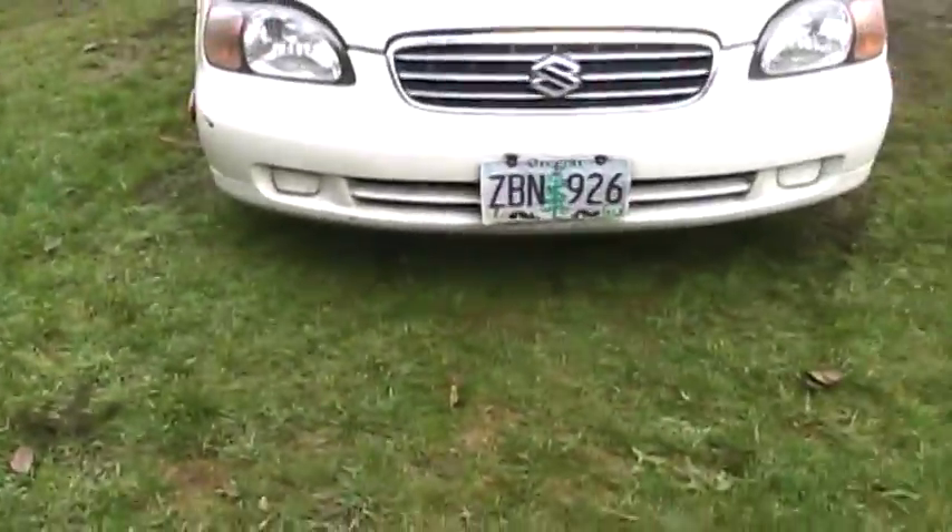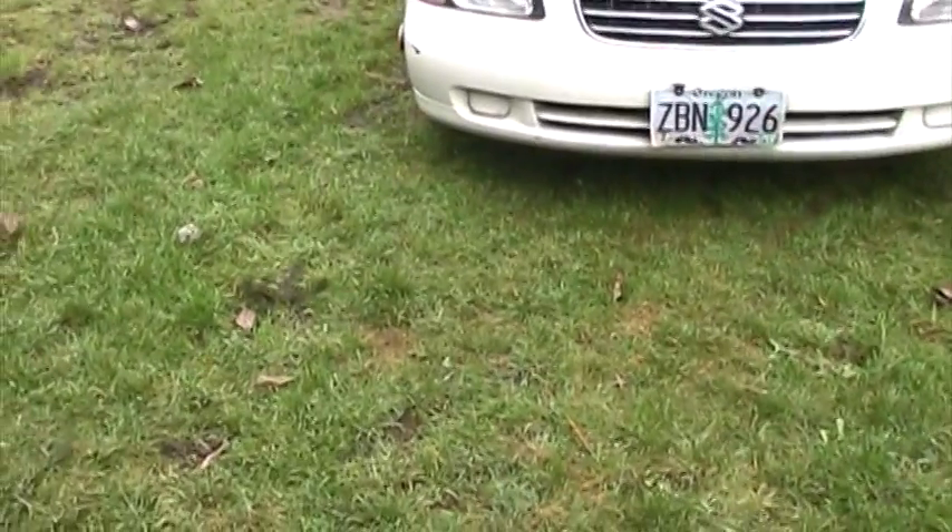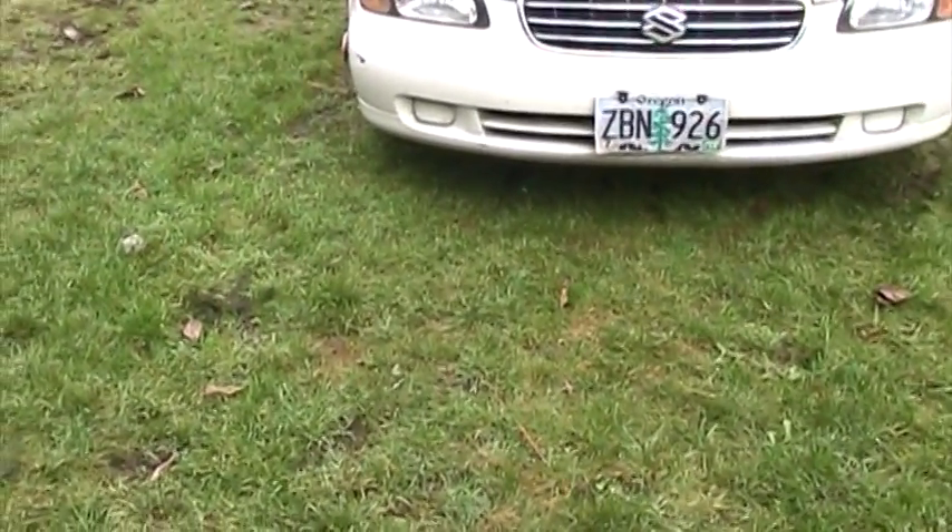Doesn't it look a little like a 2002 Legacy? Like, look at the headlights.